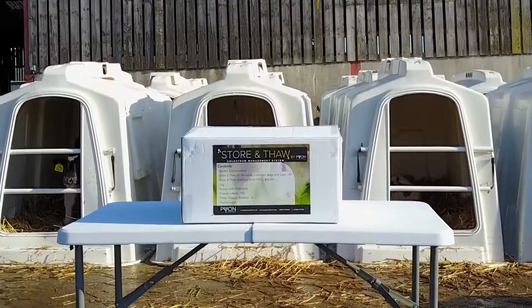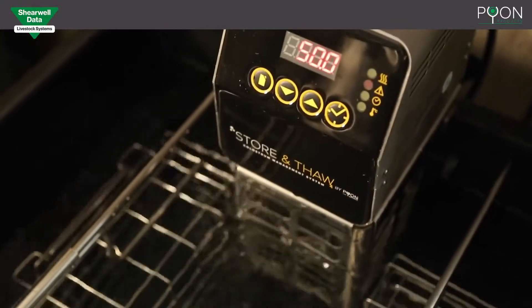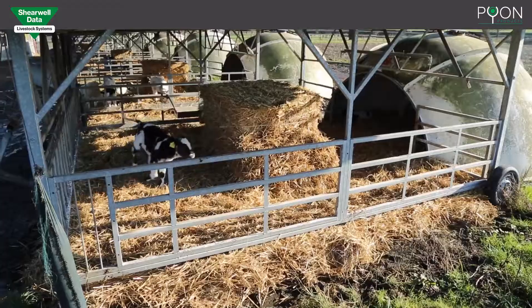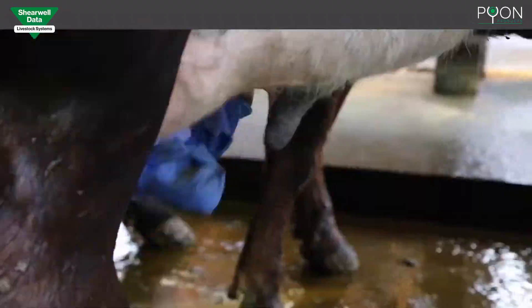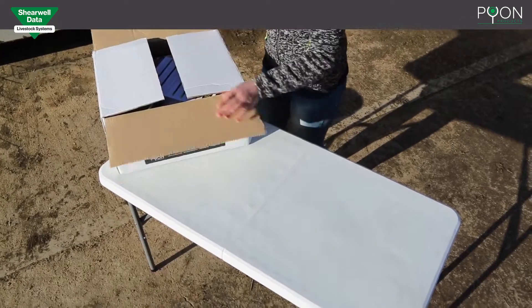Building a healthy herd with maximum lifetime performance is a priority for all dairy farmers. Calving at two years old has a big effect on profitability, and all the evidence shows that feeding the baby calf plenty of high quality colostrum in the first few hours of life will help achieve that goal. Calves will be healthier and have better growth rates if they are given a good start.